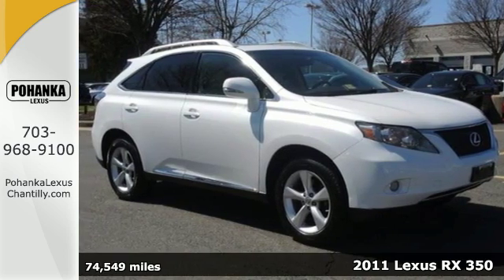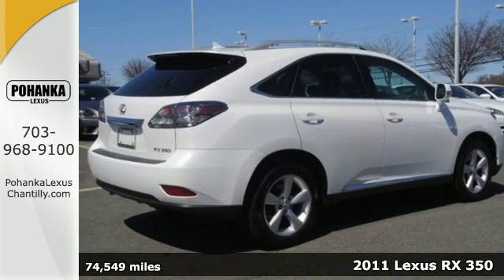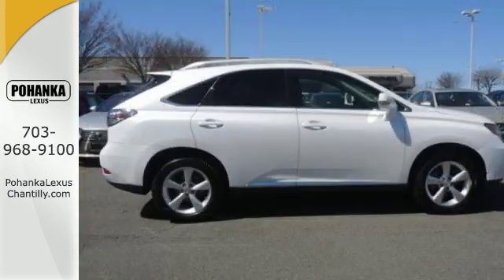It's a 2011 Lexus RX 350. A six-speed shiftable automatic transmission, alloy wheels, one-touch power windows, stability control, retractable mirrors with curbside view, and keyless ignition all come standard in this remarkable crossover SUV.